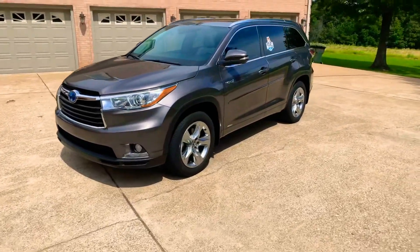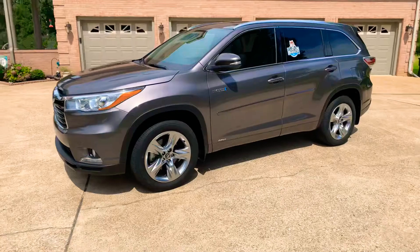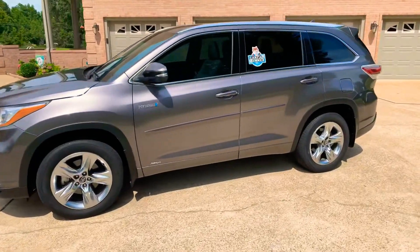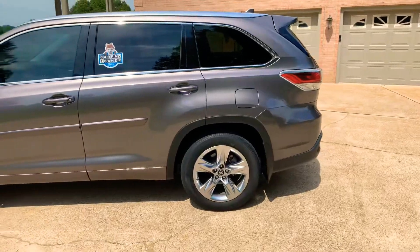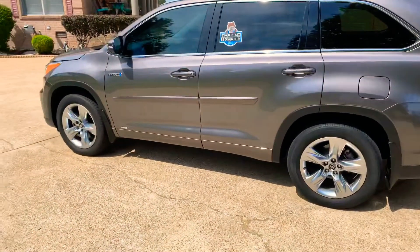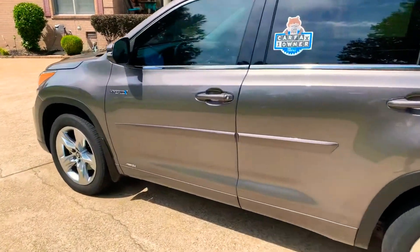It's a one-owner, clean Carfax, non-smoker, no rust Tennessee vehicle in like-new condition. Total luxury, very quiet, just good quality. It has nice tinted windows and passive/active entry keys.